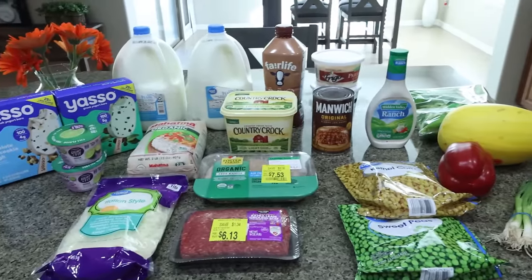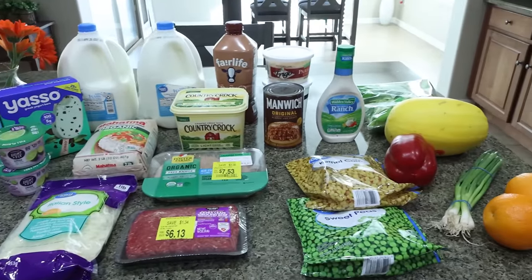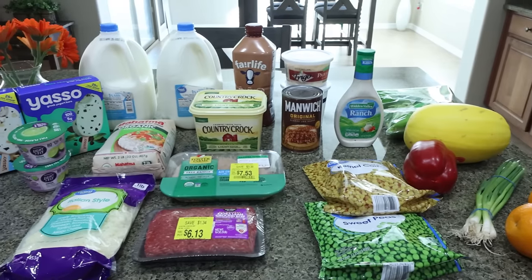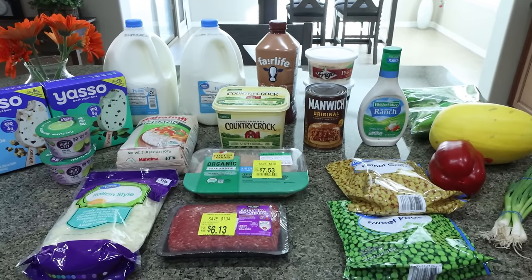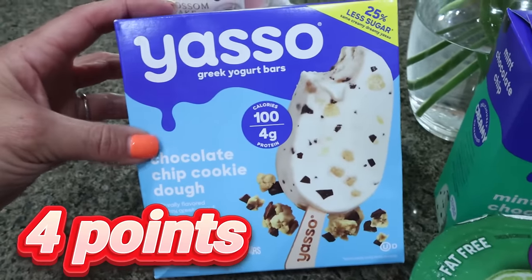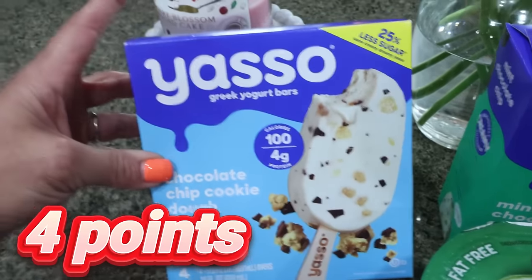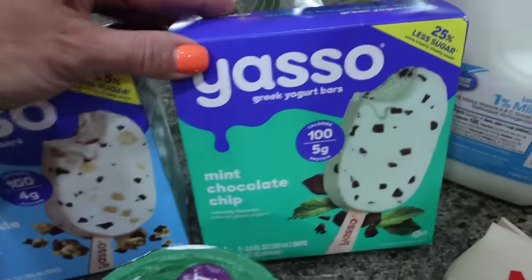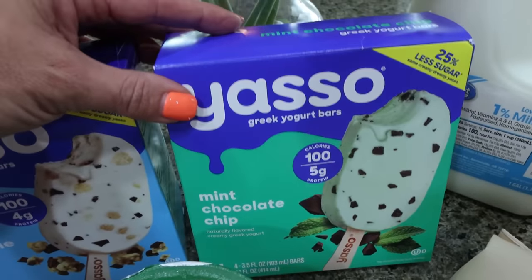Here is my grocery haul from Walmart. What you don't see is a case of water, a case of Diet Coke, and an eight-pack of Gatorade Zero for Troy. Speaking of Troy, he asked for some more Yasso ice cream bars, so I picked him up a box of the chocolate chip cookie dough — these are about a dollar cheaper a box at Walmart, so I went ahead and got him two — and then I also got him the mint chocolate chip.